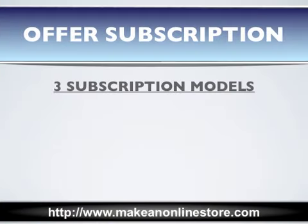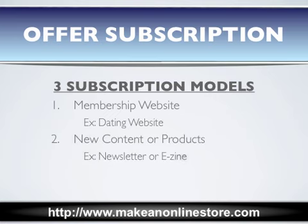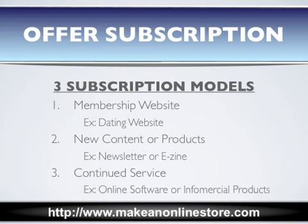There are three main subscription models. The first one is a membership website, where only people who become members can have access to information or a service. A good example of this is a dating website. The next one requires you to constantly provide new content or products to subscribers — this is the model used by most paid newsletters or e-zines. The final one requires customers to pay for continued use of either products or services, such as many online software programs, as well as some infomercial products.